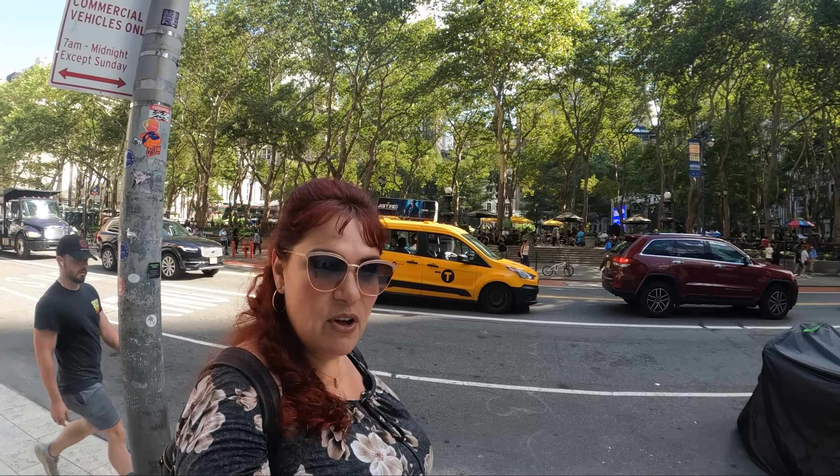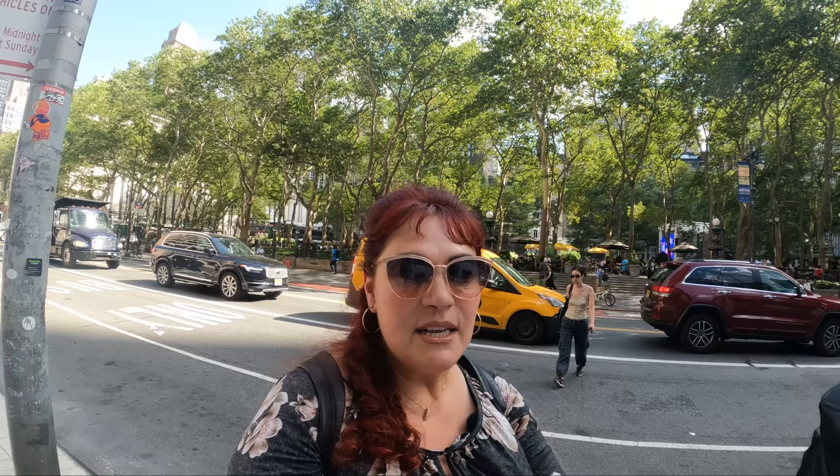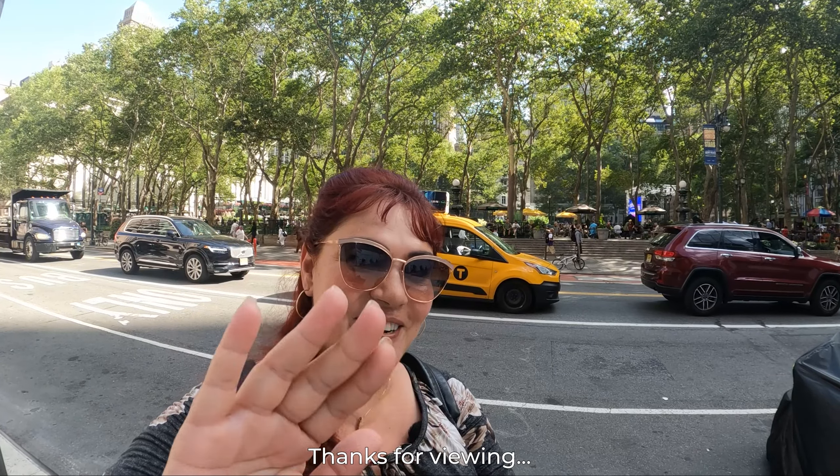I'm going to close my vlog here and wrap up my New York tours. Thanks for watching my trip, and thanks for liking and subscribing to my videos. Our next trip is going to be probably California or Chicago, so stay tuned for those before we go to Europe. Thanks for watching us. Bye from New York.